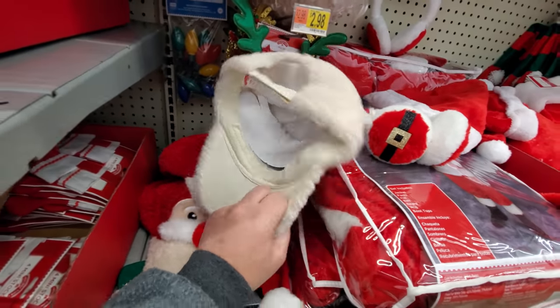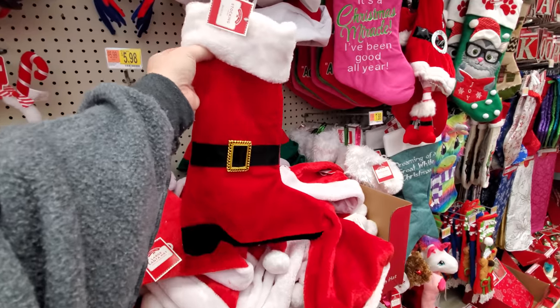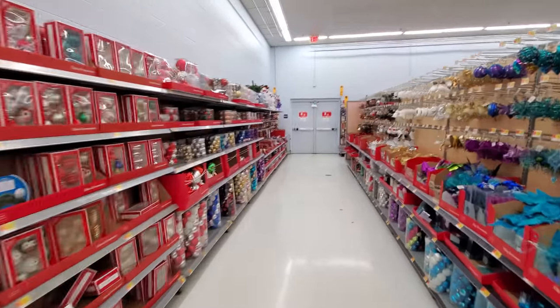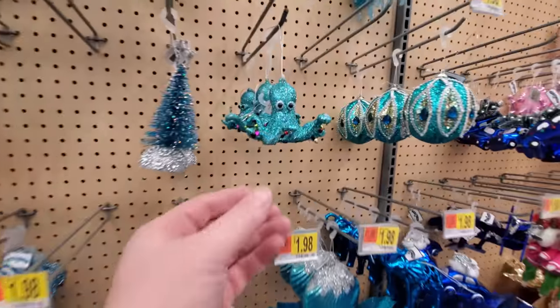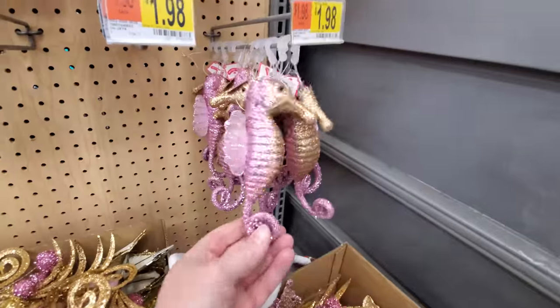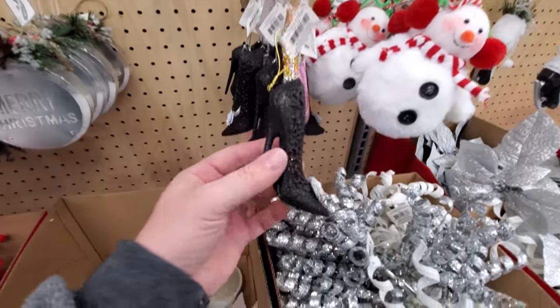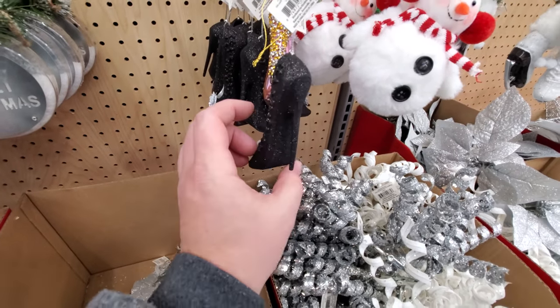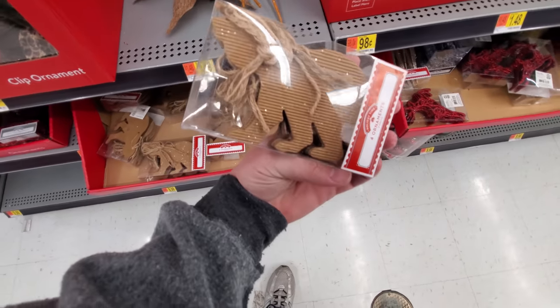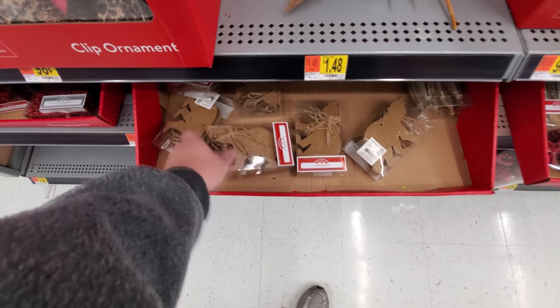Oh my gosh, I can't resist — I have to do it. This stocking that's actually a boot instead of just a stocking. Okay, let's look over here at these ornaments. It's like a sparkly octopus — what in the world? Sparkly seahorse. Holy crap, it's a dancing pig, like a ballerina pig. Look at this super high heel shoe right here. And these are like bear ornaments, if you wanted to do like a country cabin kind of theme to your tree.